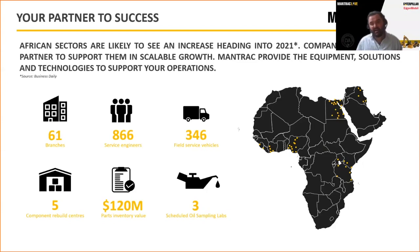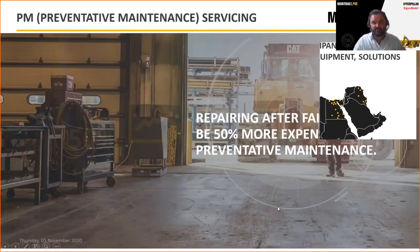With over $120 million in parts inventory, we are big on keeping parts on the shelves. We have over 866 CAT-certified technicians, all experts in their field. We have a branch footprint across West, East, and North Africa, plus substantial capability in component rebuild centres and fluid analysis and condition monitoring expertise.